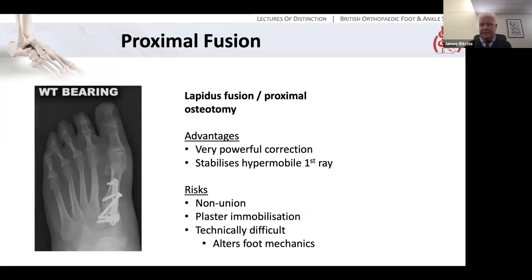What if a scarf isn't enough? You need something more proximal — the principle is that the more proximal you come, the more powerful a correction you can obtain. You can do a Lapidus-type first TMT fusion or proximal osteotomies, of which there are a variety. The advantage is a very powerful correction and it allows you to stabilize a hypermobile first ray. It's not, however, without its problems: non-union risk particularly with fusion, in most cases you'll tend to immobilize the patient — although we're moving more towards boots now. It's technically more challenging than a distal or metaphyseal osteotomy, and inevitably you can change the mechanics of the foot.